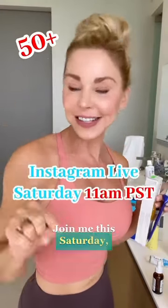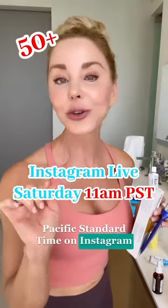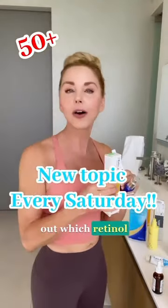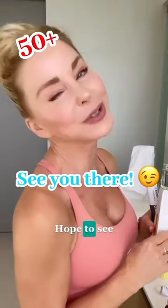Join me this Saturday, 11 a.m. Pacific Standard Time on Instagram Live, where we get to the bottom of it and find out which retinol is best for your skin. Hope to see you guys there.